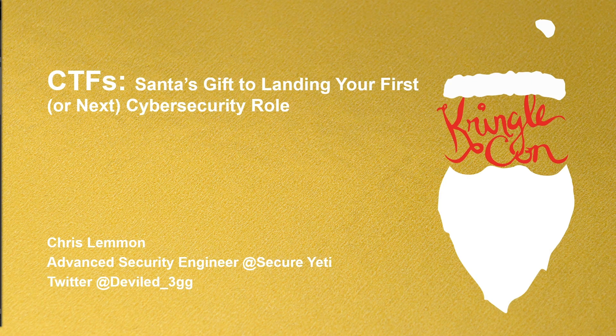Well, hello there. Santa asked me to share with you the instructions on the gift he brought to you this year, the Holiday Hack Challenge 2022.